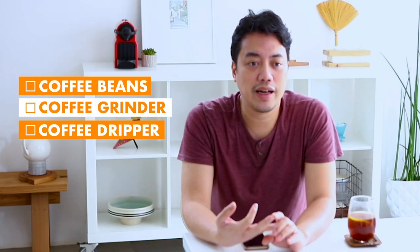I'm not a coffee expert. I don't have a lot of fancy equipment, but I do have a lot of very common and very easy to use ones that you might already have as well. I have the beans, I have the coffee grinder, I have the coffee dripper, and a moka pot.